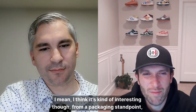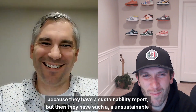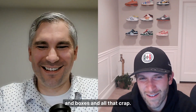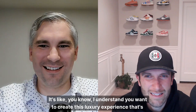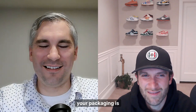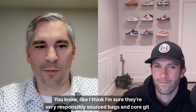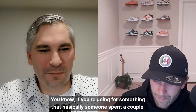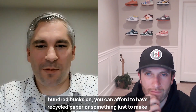I think it's interesting from a packaging standpoint, because they have a sustainability report, but then they have such unsustainable packaging — that many layers of cardboard and boxes and all that. I understand you want to create this luxury experience that's memorable, but at the same time you're publishing a sustainability report and your packaging is the opposite of that. I'm sure they use responsibly sourced bags and corrugate, but things have to look nice. If you're going for something someone spent a couple hundred bucks on, you can at least use recycled paper to make it feel good.